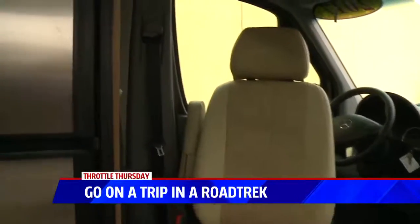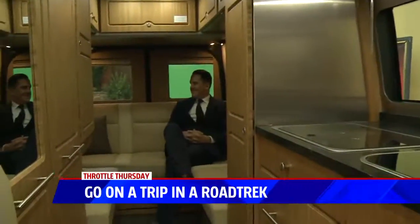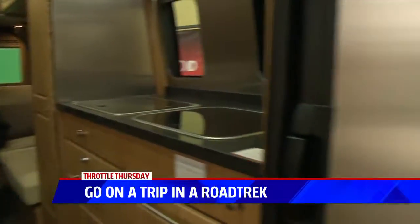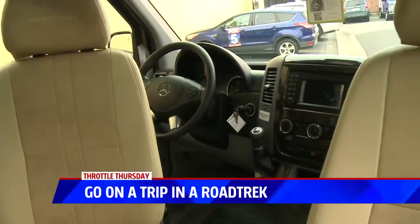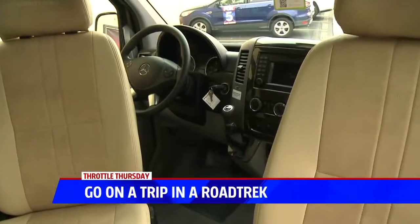So this isn't like one of those giant bus RV things — this is a lot more manageable in terms of parking and driving, right? That's exactly correct. You're looking at under 23 feet for this particular unit. It will seat up to six and sleep up to three. That's awesome — you've got all the capabilities there.